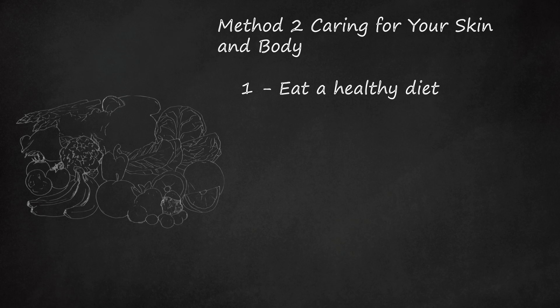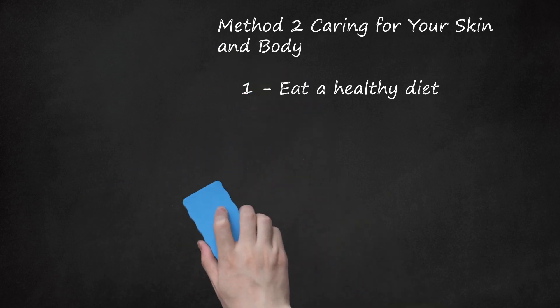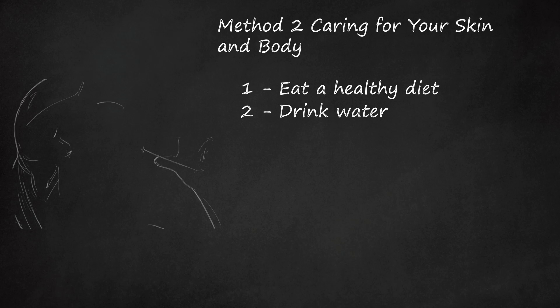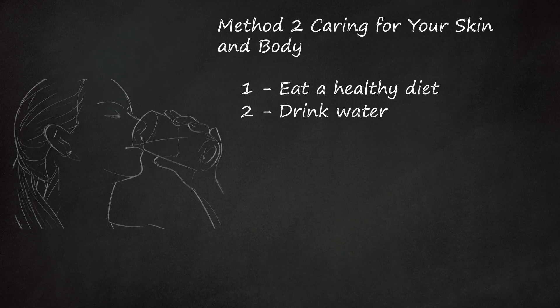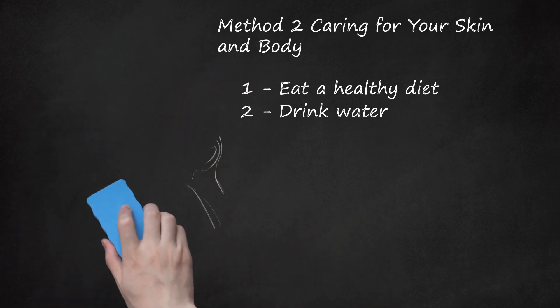Vitamin C also promotes skin elasticity because it helps the body with collagen production. Consume foods and drinks that are high in antioxidants. This can help fight the signs of aging, including dull, discolored, and wrinkled skin. Drink water. There is such a thing as too much water, but your skin and body still need to be hydrated for proper health. Drink when you are thirsty, especially if you are exercising. Hydrating your skin should help keep it from becoming dry and flaky, and it may even promote a glowing appearance.